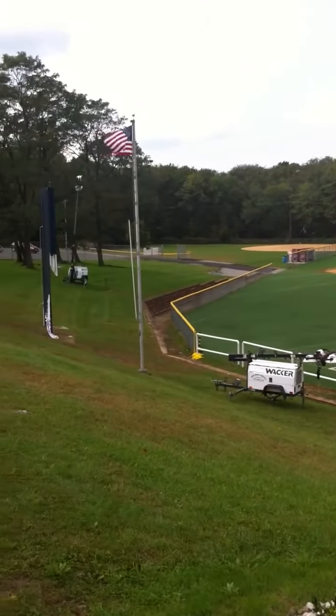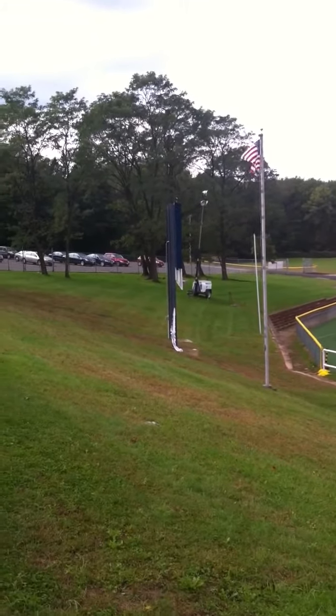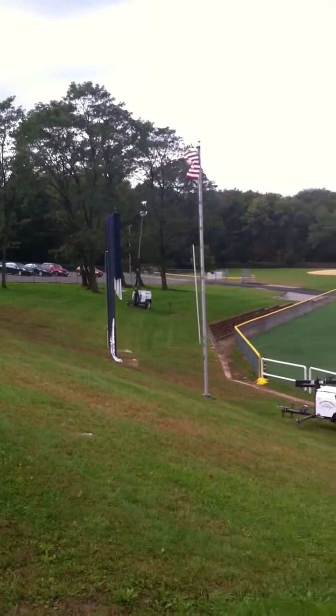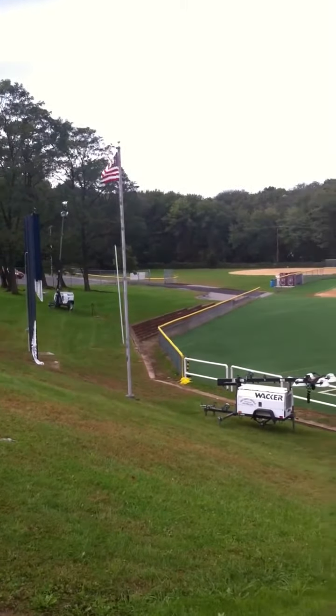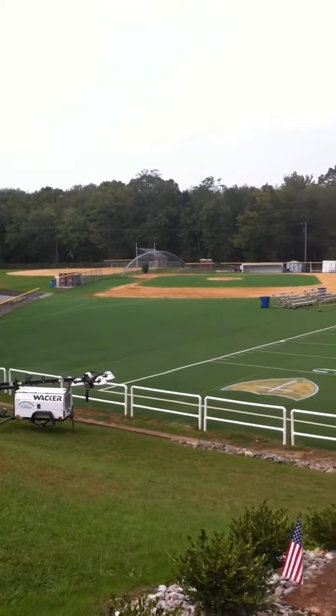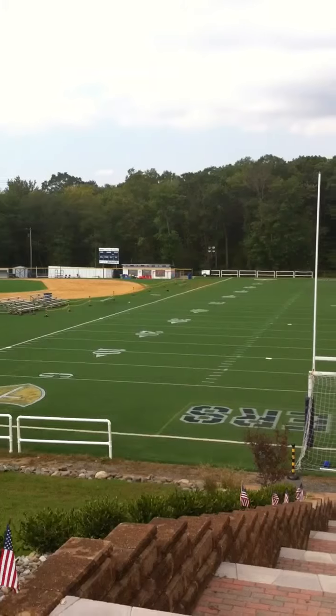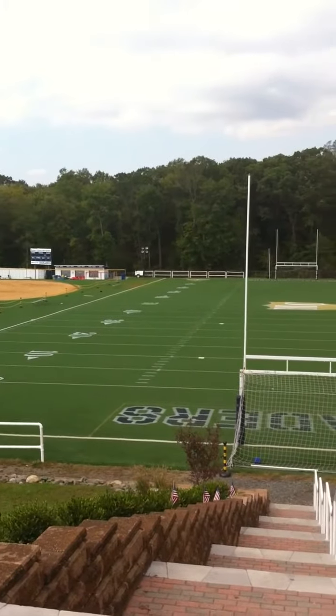As we turn to the left, our main scoreboard, student parking lot, as well as the other entrance to the field. You can see the softball field in the distance, baseball diamond, snack shack directly in front of us, opposite side of the field, as well as the Cafe Bistro.